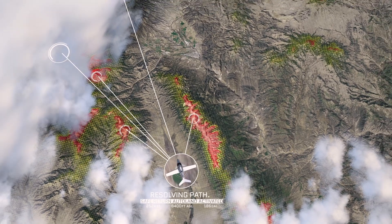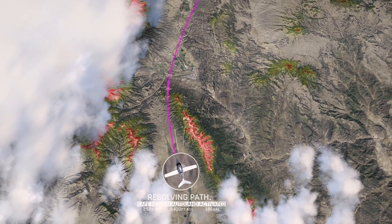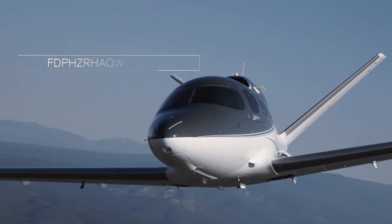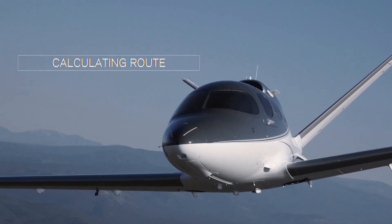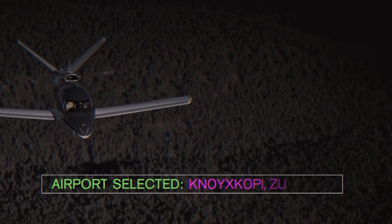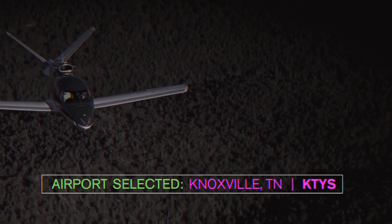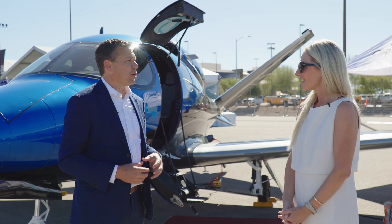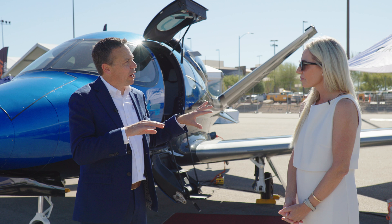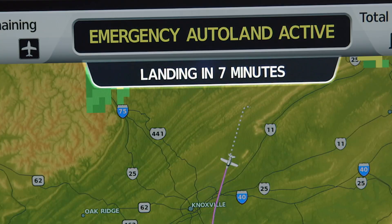Air traffic control can then clear all the traffic out, and the airplane will go through a normal procedure just like a pilot would fly it — land and come to a complete stop so everybody can exit on the ground. Does it just pick the closest airport or the best? It picks the best. There are filters in there — it'll probably leave O'Hare alone and maybe go to DuPage instead.